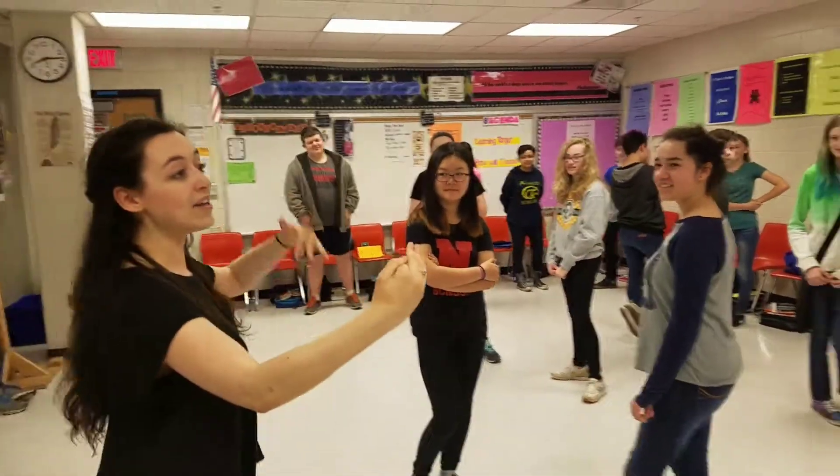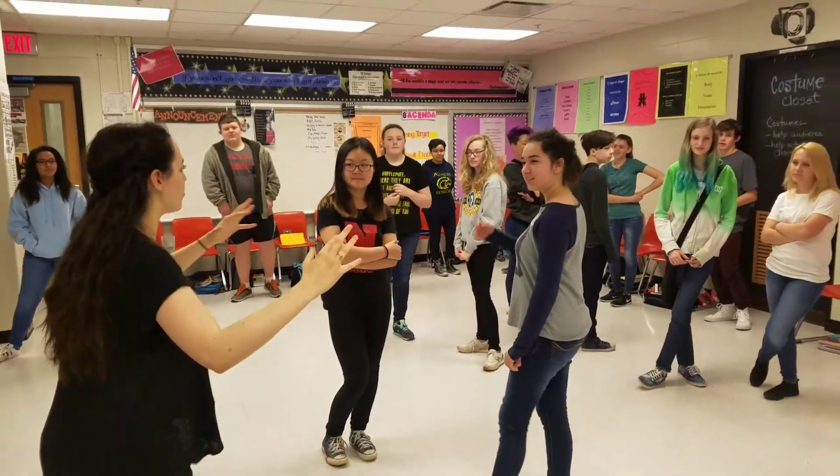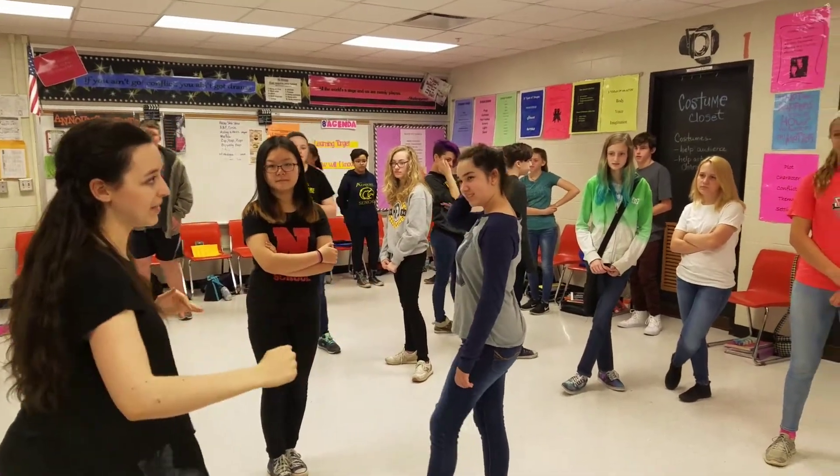Yeah, so you're going to count one, two... ten. So just stop at number ten, and then you start back at the beginning. Does that make sense?